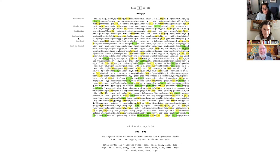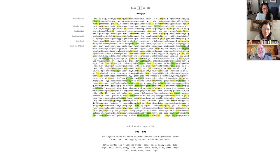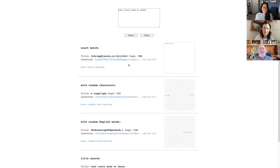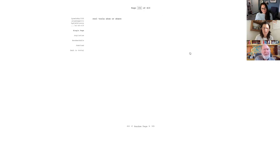You can create bookmarks for the pages that you discover and return to them and share them. You can also search — enter some words and find them in a book. So I'll write 'cool tools show or share' and search, and then I can find it on its own page, which I can bookmark and share.